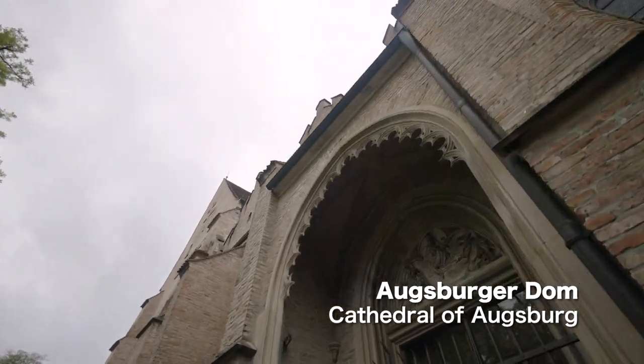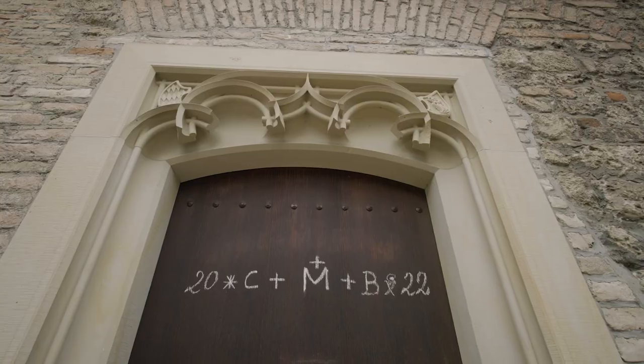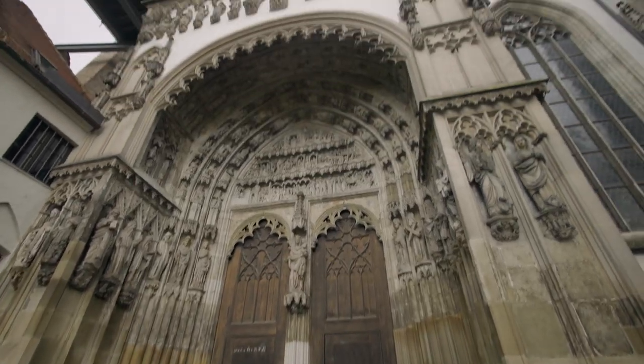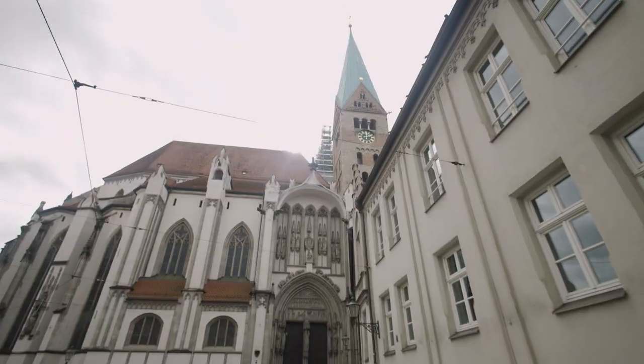They used 2.6 kilos of gold — that's about a suitcase of gold. Super impressed with this room. So this is the Augsburger Dom, the Bishop's Church, the Church of St. Mary. This half is Romanesque in style and that side is Gothic. It's pretty cool to see two different styles of architecture all in one building.